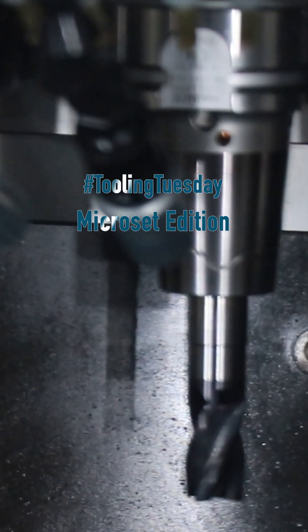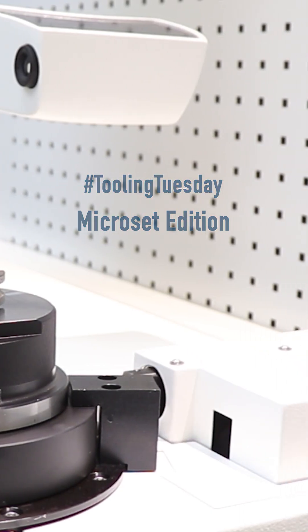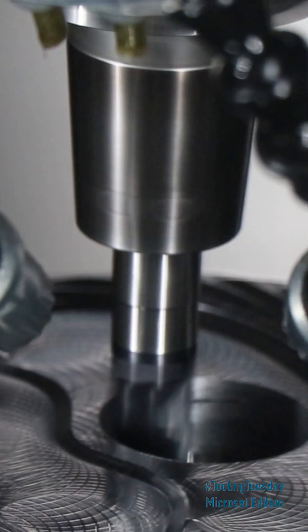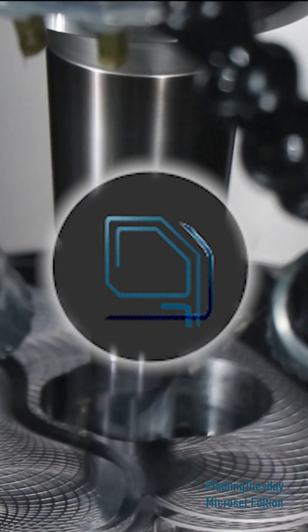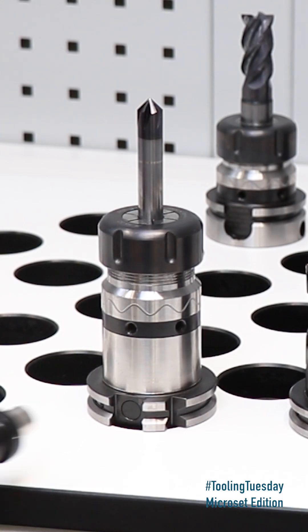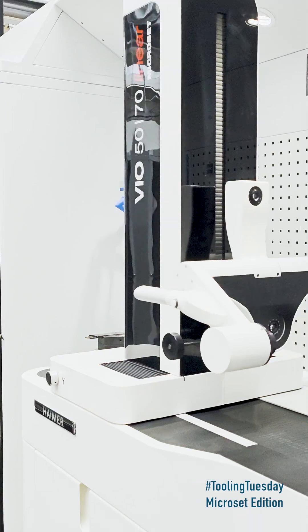Efficient tool data transfer with versatile RFID systems for every production environment by Hymer Microset. The manual RFID system reads and writes tool data directly on the pre-setting device, even if the tool is on a trolley. This keeps the process flexible and precise.